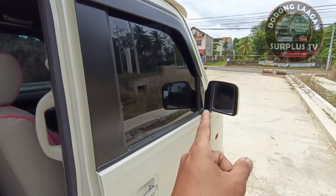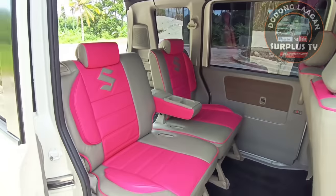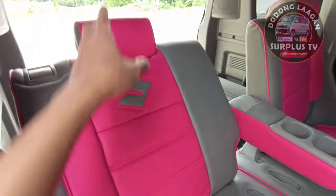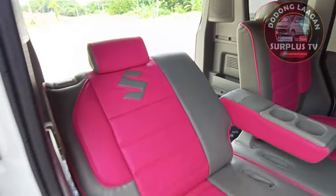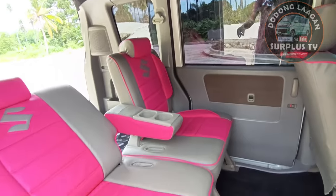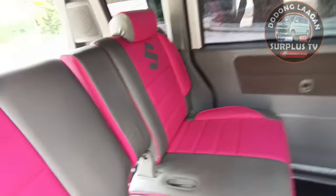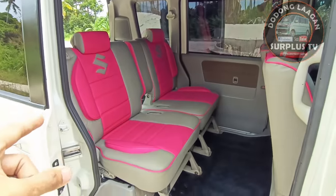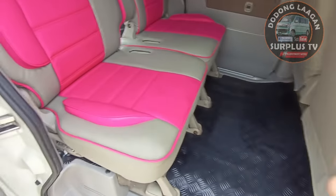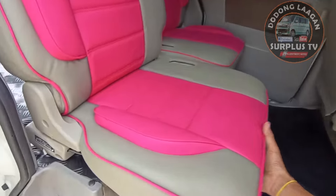Power po sya lahat, then meron syang auto fold ng ating mirror. Meron syang adjust - kung gusto muna kahiga konti pwede po yung ating upuan magkabilaan. Kung tatlo yung upo, pwede natin i-fold yung ating armrest.